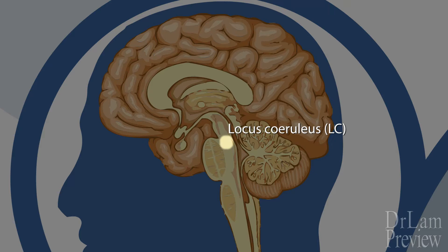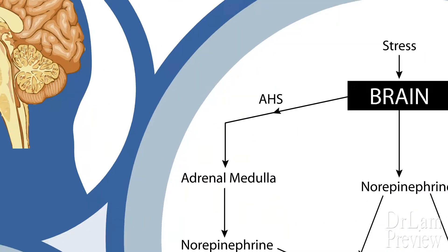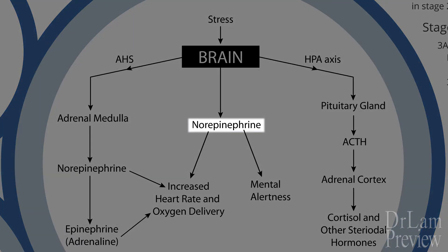An important homeostatic control center of the body, the LC receives input from a variety of sources. From our sensors, it is then routed through the hypothalamus, the amygdala, the cerebellum, as well as the prefrontal cortex. Emotional pain and stresses from the outside world enter our inner world through these pathways. Once arrived, excitatory signals trigger production and release of norepinephrine from the LC.